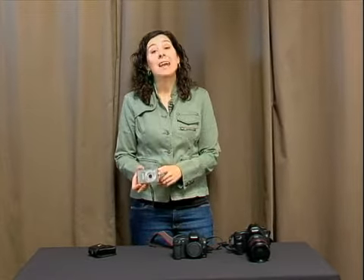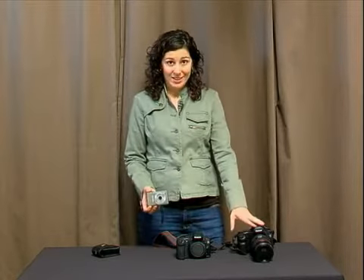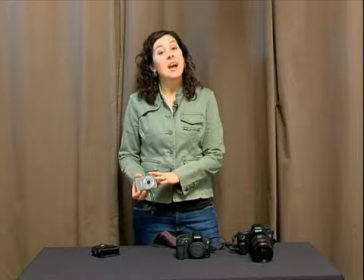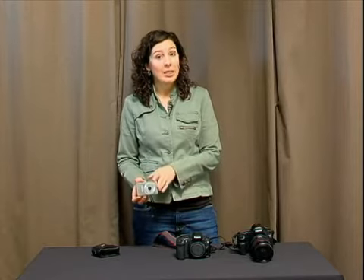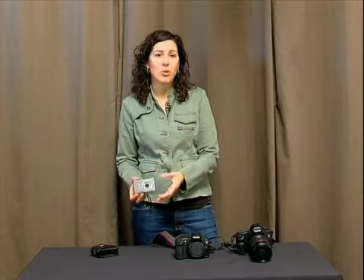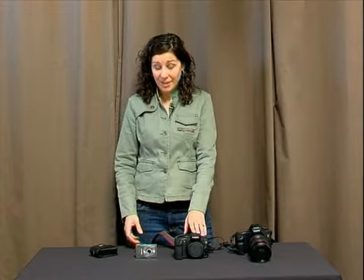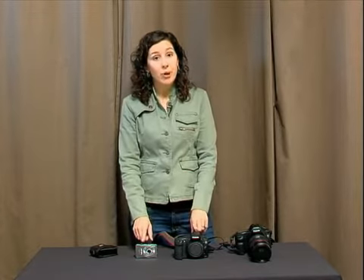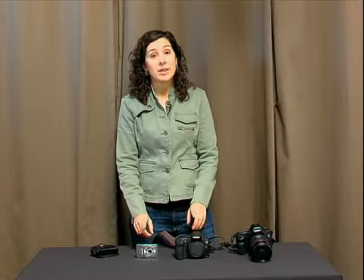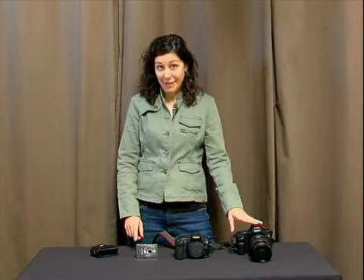This camera has video built in, which is something you will not get with these other two cameras. However, the compact digital camera is somewhat more limited with the kinds of things that you can do with controlling your light and your speed of your film, et cetera, where on this camera you have quite a bit of control. Both cameras have built-in programs for shooting portraits or night shots. Both of these have built-in flashes, although the lower end pro camera typically does not have a built-in flash.